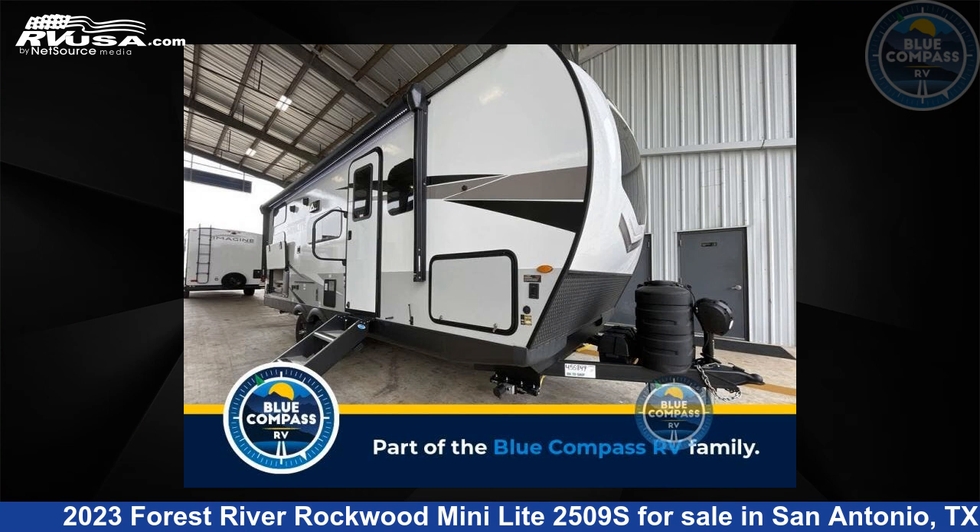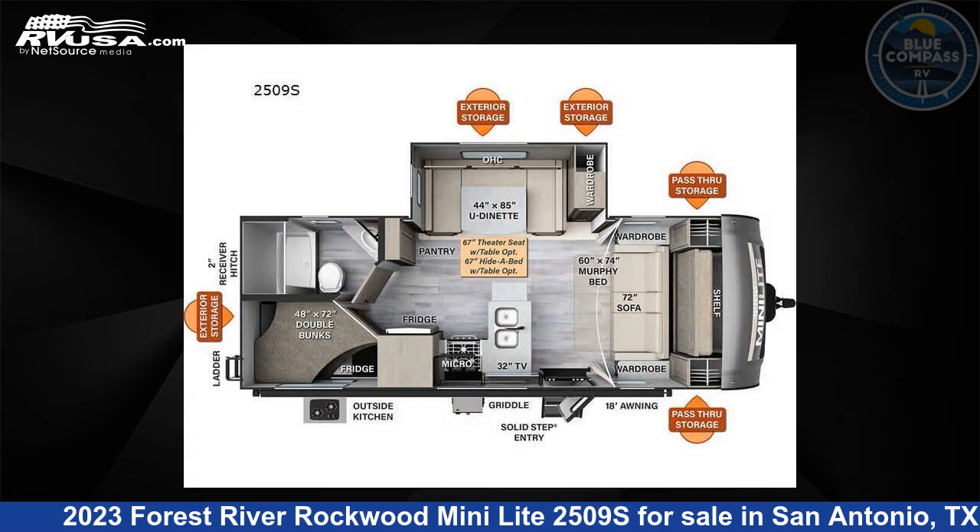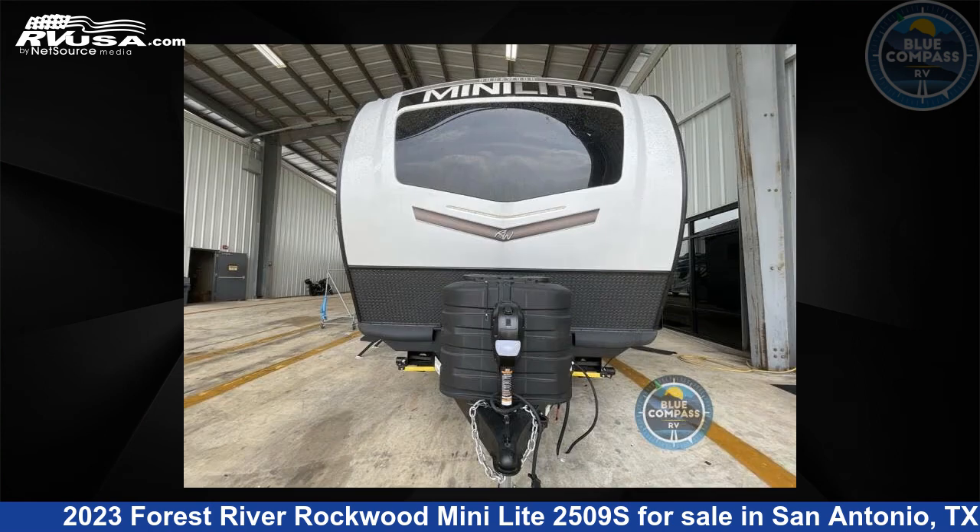This 2023 Forest River Rockwood Mini Lite 2509S is a travel trailer RV. It is located in San Antonio, Texas, 78227 and is offered for sale by Blue Compass RV, San Antonio, Texas.